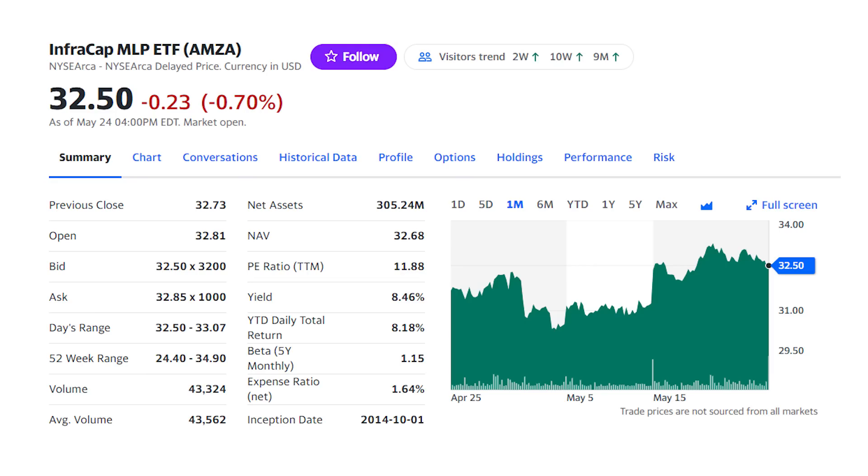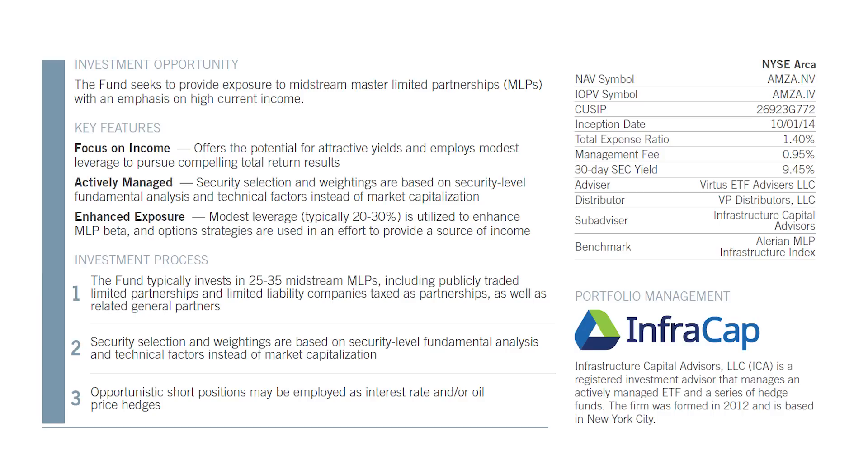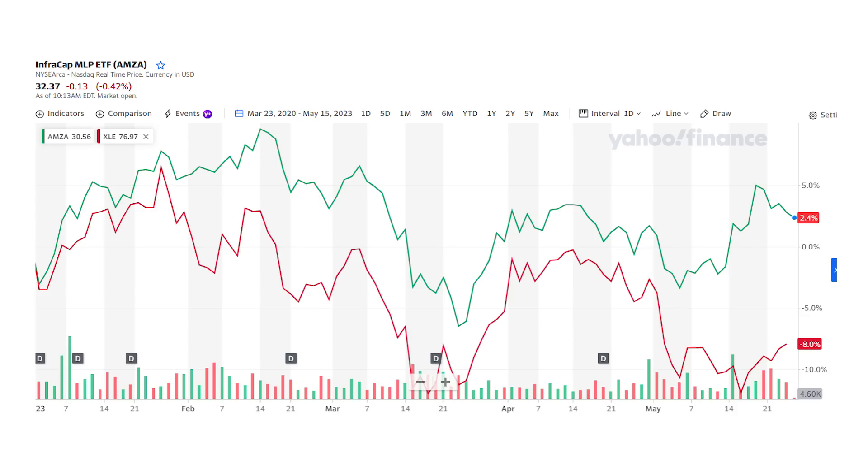Next on our monthly dividend ETF list is the InfraCap MLP fund, ticker AMZA, with its 8.5% dividend yield. The MLP fund holds master limited partnerships — companies that own oil and gas pipelines as well as storage and processing facilities. It's 25 to 35 of the most popular names, like Energy Transfer, Enterprise Products, and Magellan Midstream. These are very high-yielding assets because they charge oil companies a fee to transport oil and natural gas through those pipelines, and then distribute at least 90% of that income to investors. Because the government has slowed approval for new pipelines, fees are climbing for these assets. And the best part about investing in an ETF like this is you don't have to manage that special K-1 tax form that you usually get with individual MLPs.